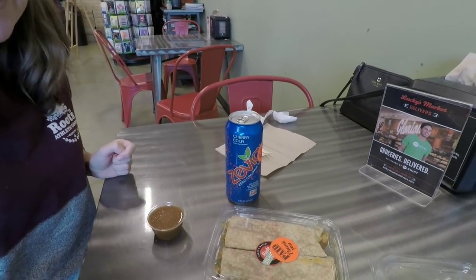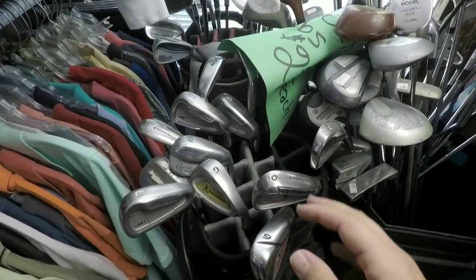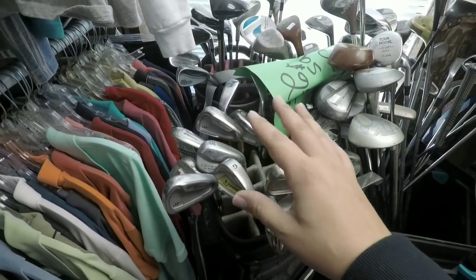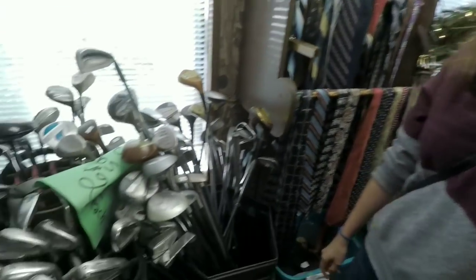We got some Zevia. Ashley's trying to get me off the Diet Coke. We'll see how it is. This might be one of the more bizarre golf club assortments we've seen so far — there are knockoffs of clubs that are also in the same bag. We're gonna do a little trivia to see if Ashley can spot them.